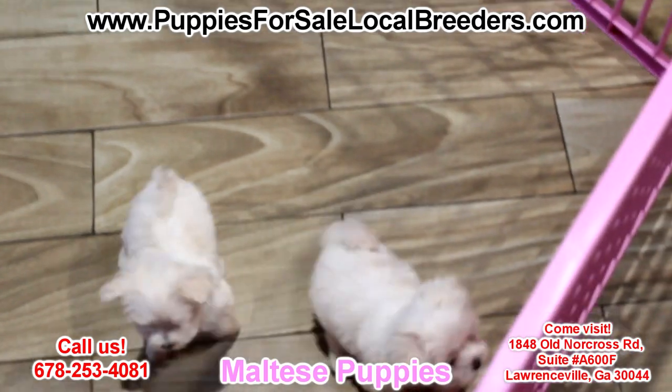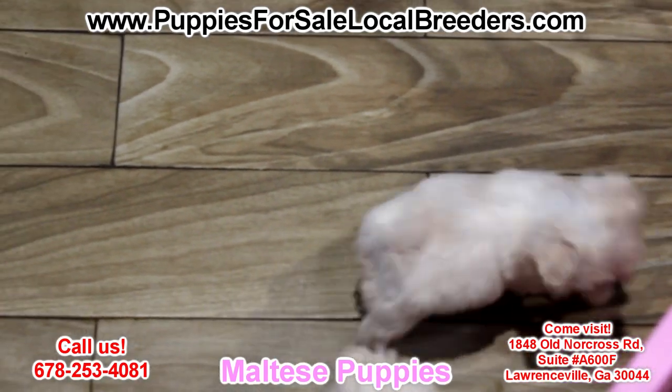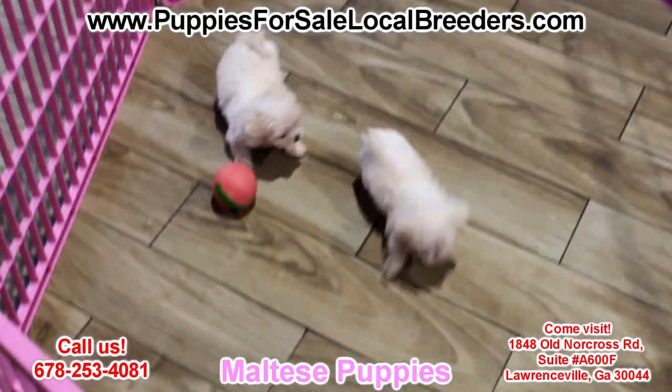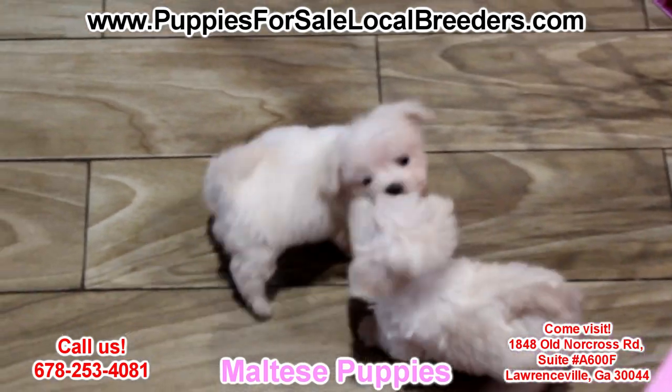Maltese Puppies! These guys are hypoallergenic, non-shedding. It doesn't get any cuter than this. This is a very small breed — these dogs do not get big at all. But they have big minds and they're very smart, extremely playful and ready to love on you.